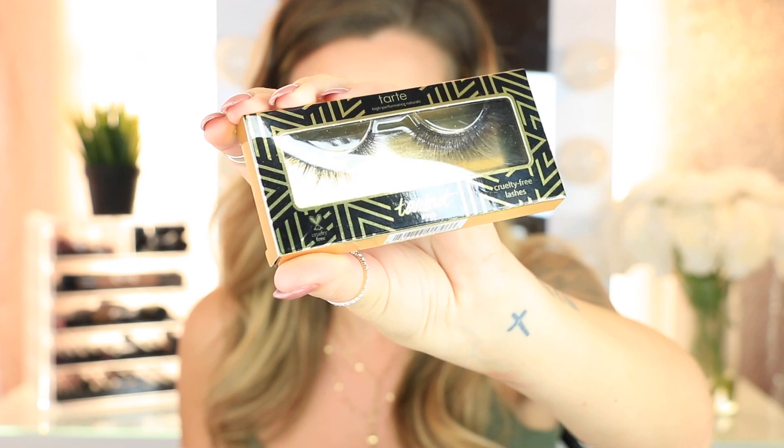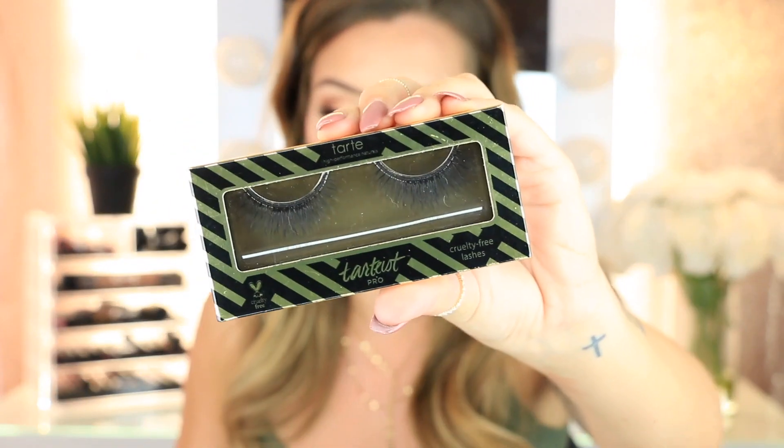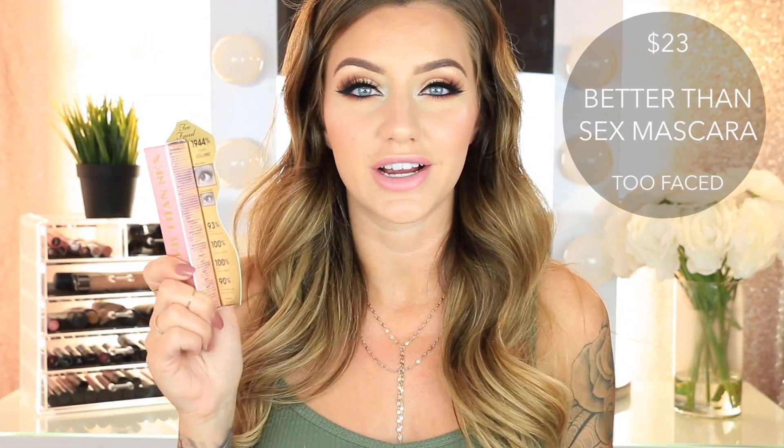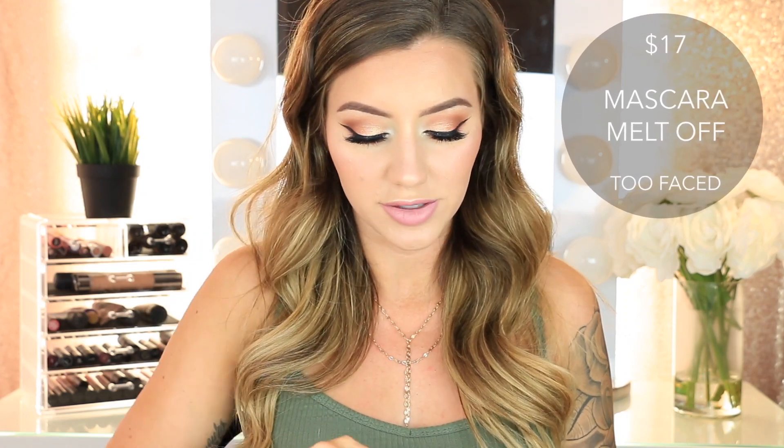Then I got four pairs of eyelashes from Tarte — the Tarteist Pro cruelty-free eyelashes. I got three Girl Boss and one Center of Attention. They look thinner on camera but they're actually very thick and fluffy, and they're very comfortable to wear with a thick black lash band. Then I got three mascaras: the Too Faced Better Than Sex Mascara — my all-time favorite, I wear it every day — the Too Faced Better Than Sex Waterproof Mascara, which has little water droplets on the tube, and the Mascara Melt Off, which is an oil in a tube you brush on waterproof mascara to take it right off.